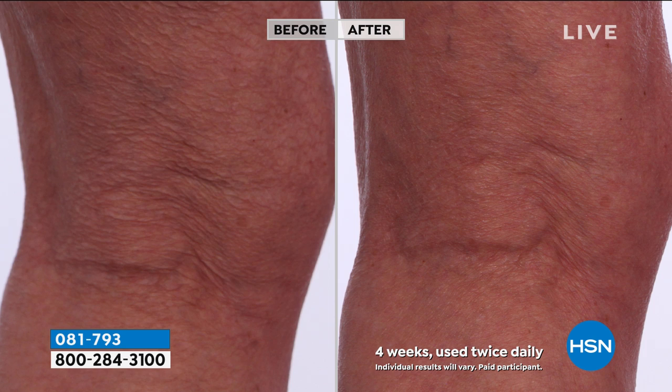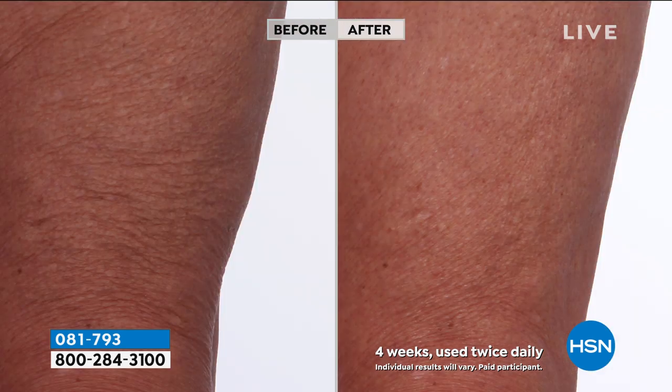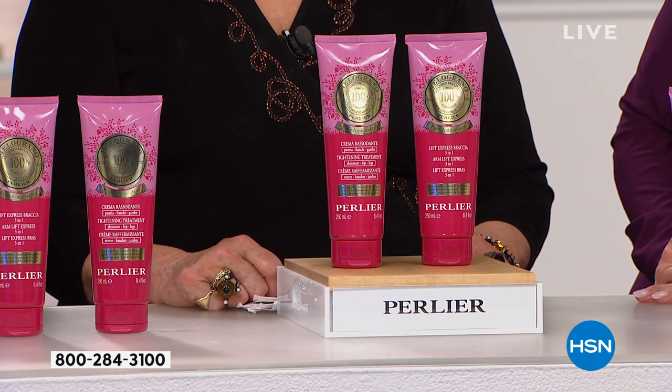Look at this — the back of the leg. We've really just tightened that skin so well around the leg with the body cream. We developed a special body cream just for that area too, and you're going to get both.